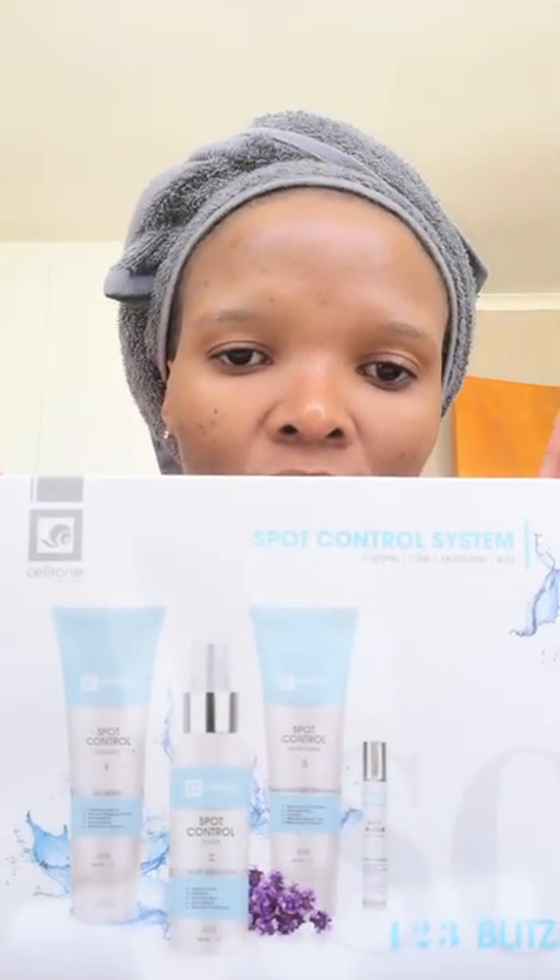Hi everyone. If you know anything about me, you know I've been struggling with spots, especially on this side — not so much the other. So I've decided to invest in this system called the Squad Control System by Salty.